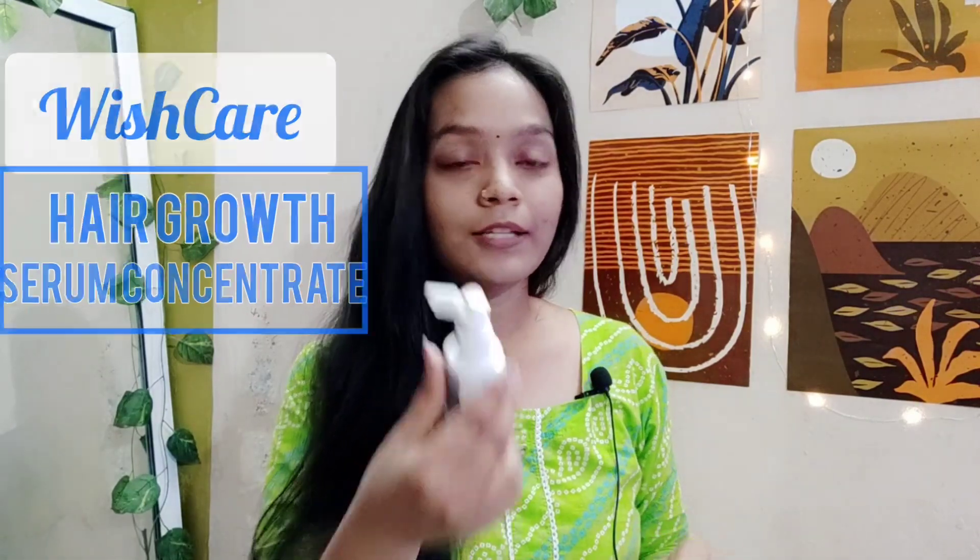So this is the serum I am talking about — this is the hair growth serum. Yes, this serum is very amazing. In this video I will talk about how to use this serum, when to use it, and how much to use it.